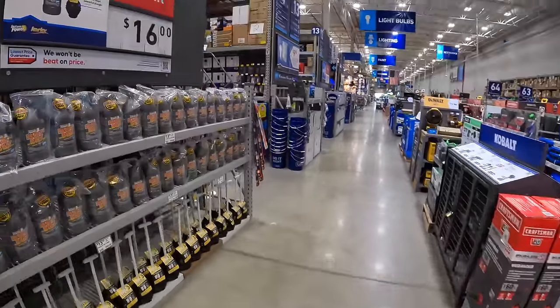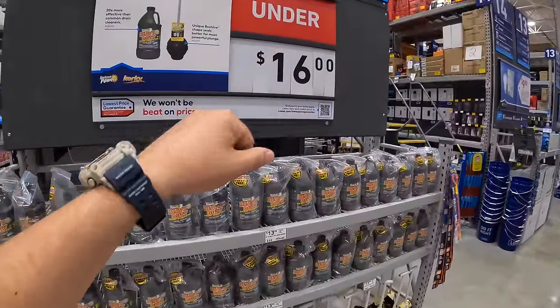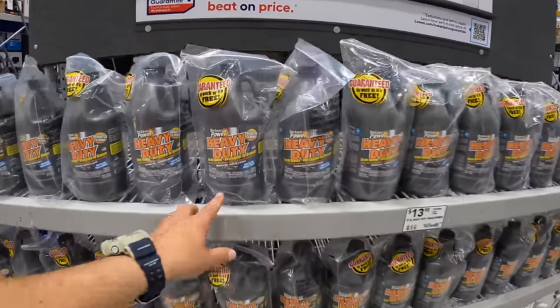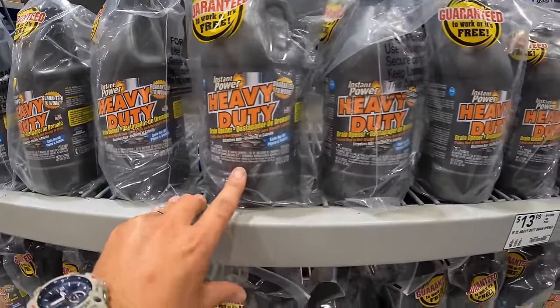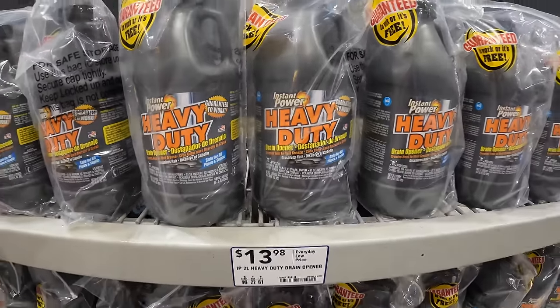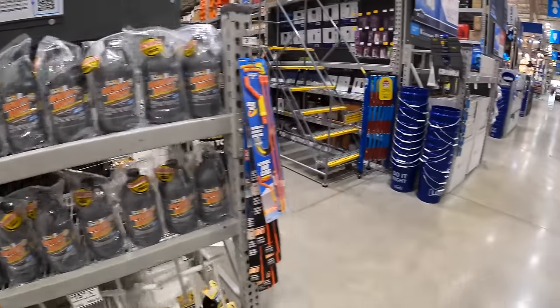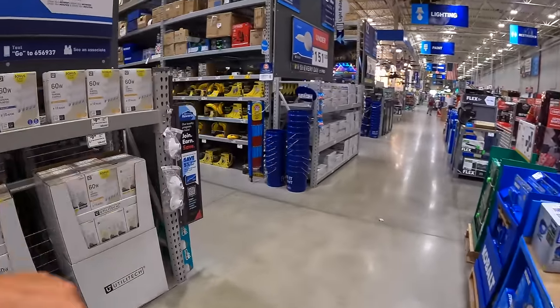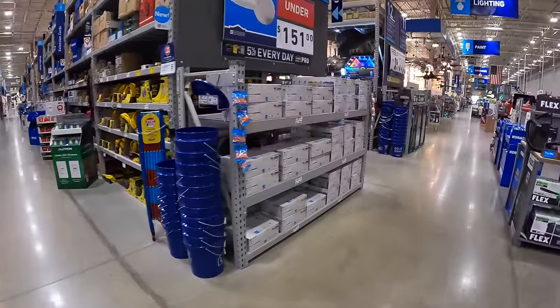Over here they have under $16 for some pipe cleaning with a plunger, and $13.98 for a heavy duty drain opener. Let's take a look at these end caps really quick, then we'll take care of the middle stuff.